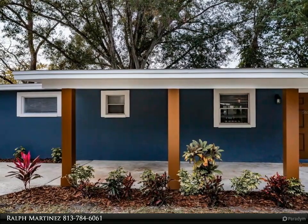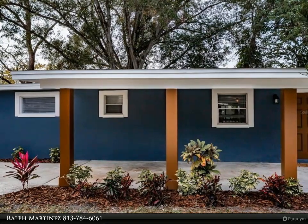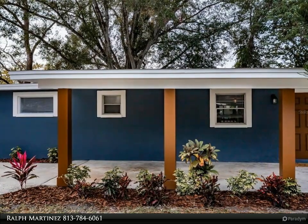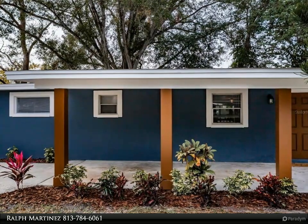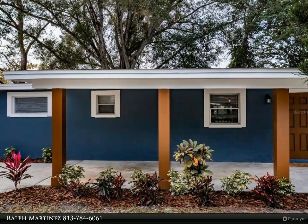On the outside, upgrades include a new roof, new air conditioner, stucco on the home's exterior, privacy fencing, and a spacious yard with plenty of room for a shed or whatever you'd like to do with your new dream home. Additionally, this home is conveniently located within a 10-minute drive to marinas, boat ramps, shopping, restaurants, parks, and more.